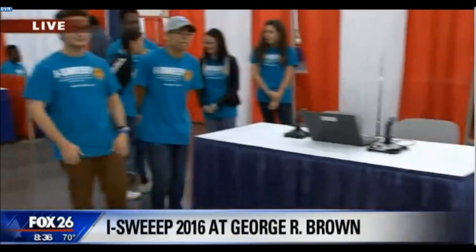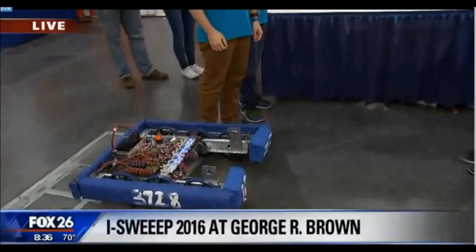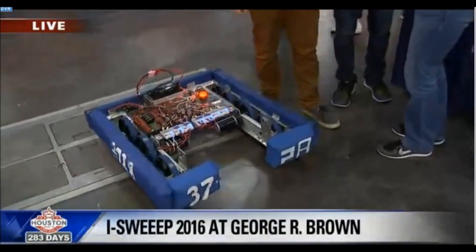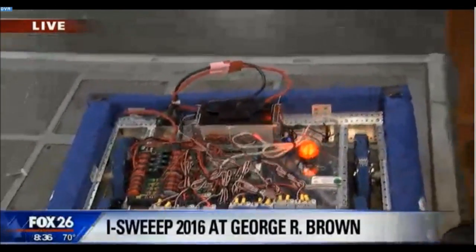We have kids from high school — it's a high school competition and we go worldwide. And these kids right here — I call you kids, hello kids — you guys have been working. You get six weeks and a bunch of tools, and this is what you came up with. Last year you placed first, so congratulations. Show us how this thing works.